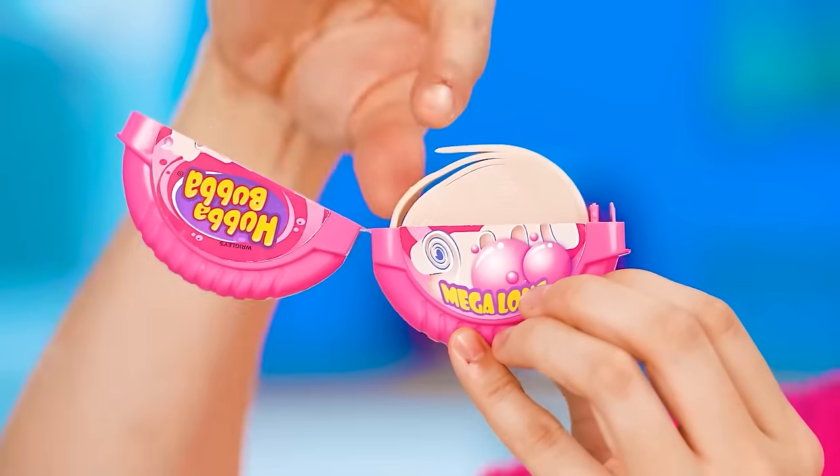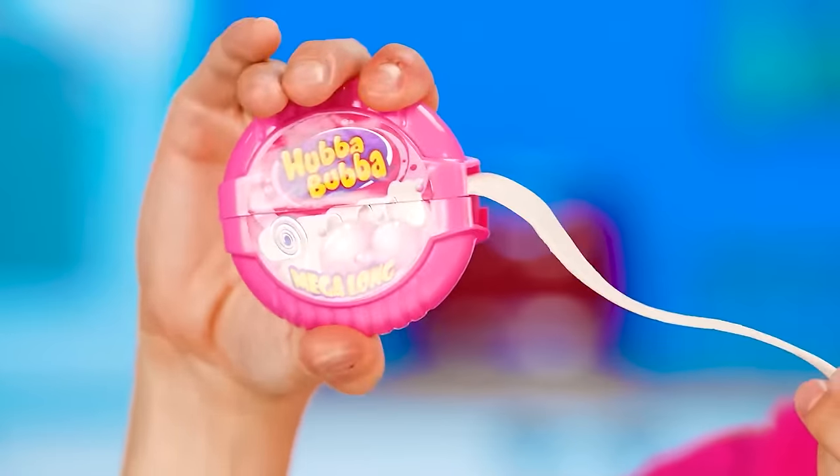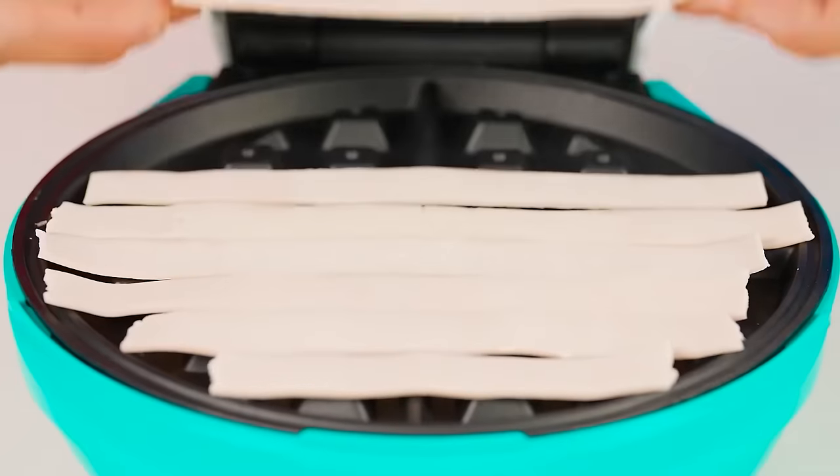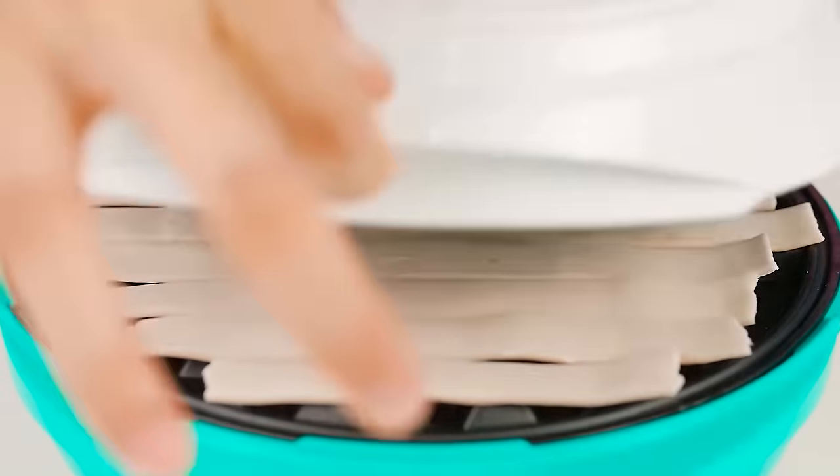A brilliant idea came to me! I want to make gum waffles. I've already cut out the strips and I'm putting them into the waffle iron. I'm not friends with the dough. It only remains to cook it.